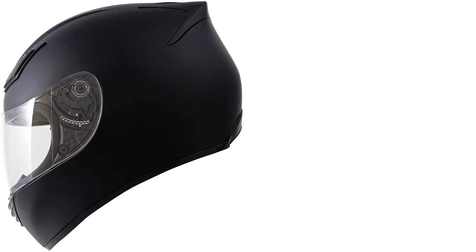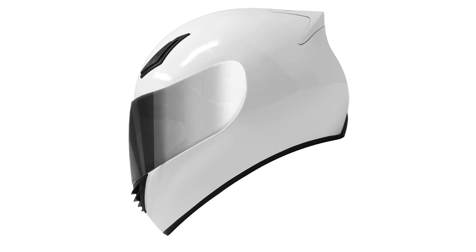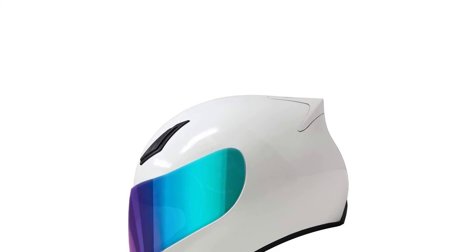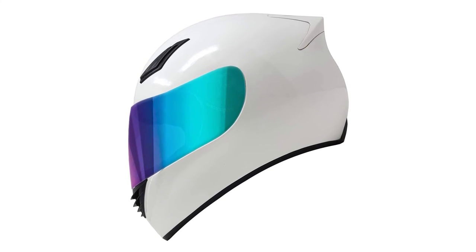Most helmets come with single or double visors, but the GDMDK 120 comes with triple visors: a chrome visor, tinted visor, and iridium visor. You can use any of them according to your need, based on riding time and weather conditions. These visors are highly convenient and offer a clear and broad view. The shields also protect your face from the sun's harmful UV rays that can burn your skin. On top of that, you can swap the visors with a one-click easy and fast shield-releasing technology.